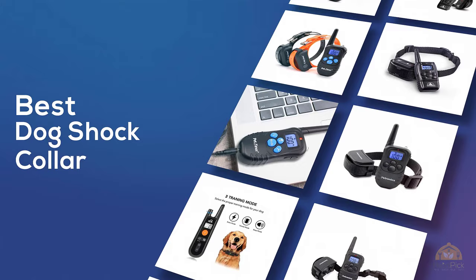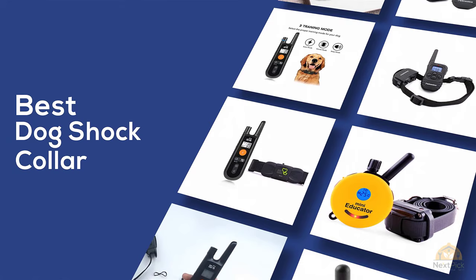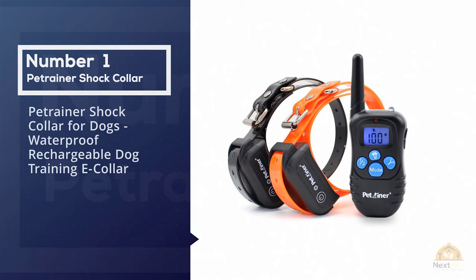If you're looking for the best dog shock collar, here's a collection you've got to see. Let's get started. At any time you can click the circle for more info and real-time deals.